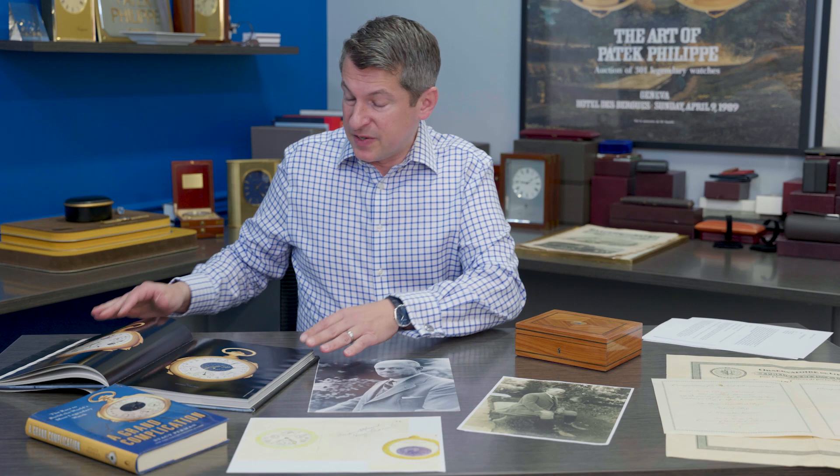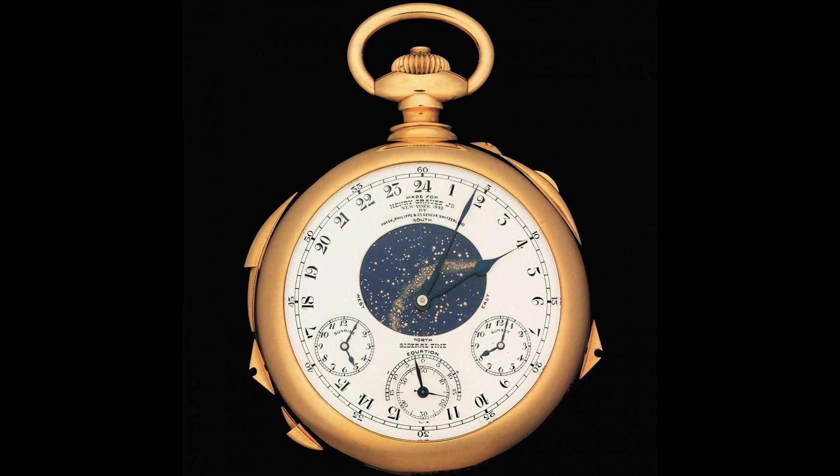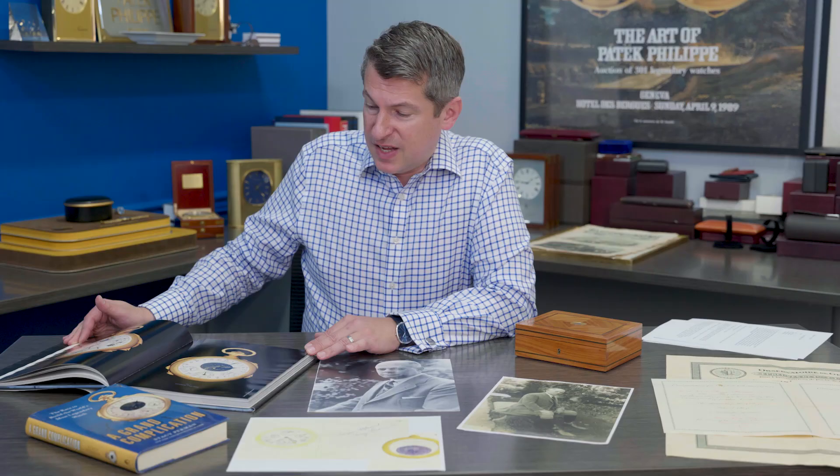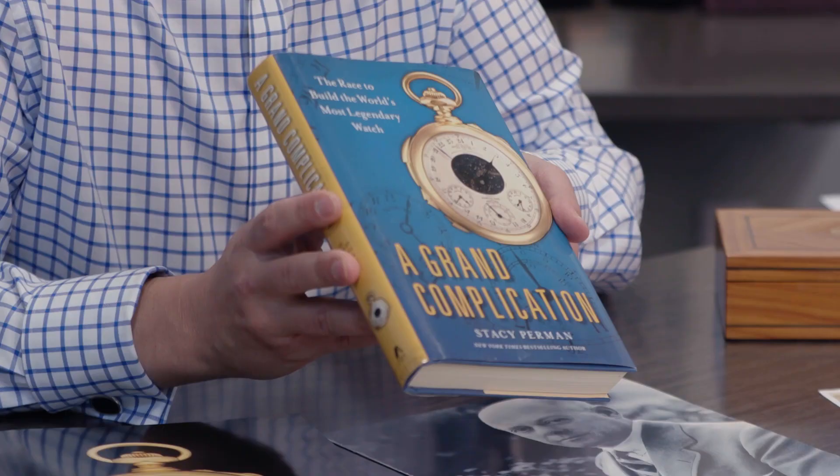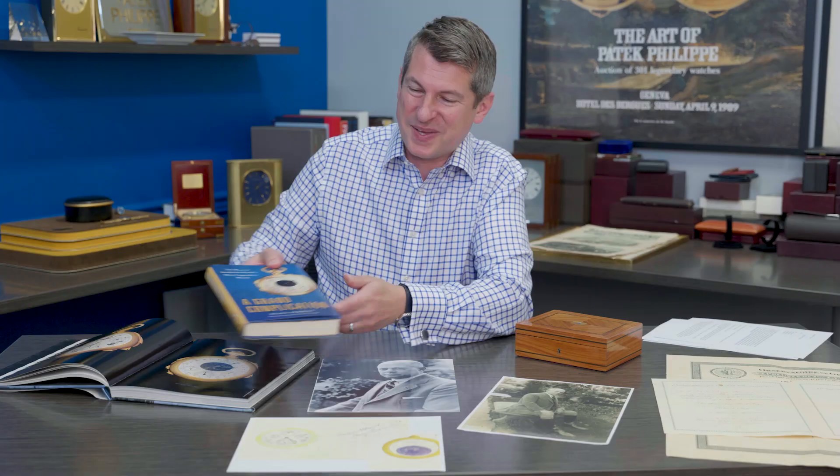I knew it existed because this is the identical box in size and shape that the Henry Graves Super Complication had. Here in front of me I have a picture of the Henry Graves Super Complication — the most complicated Patek Philippe ever made up until the Caliber 89 in 1989. It was delivered to Mr. Henry Graves Jr. in 1933 for $15,000. It resurfaced and sold at Sotheby's in 1999 for $11 million, then appeared again in 2014 for $24 million, a record for the most expensive timepiece sold at auction. For the complete history, I highly recommend the book 'A Grand Complication' by my dear friend Stacey Perman.